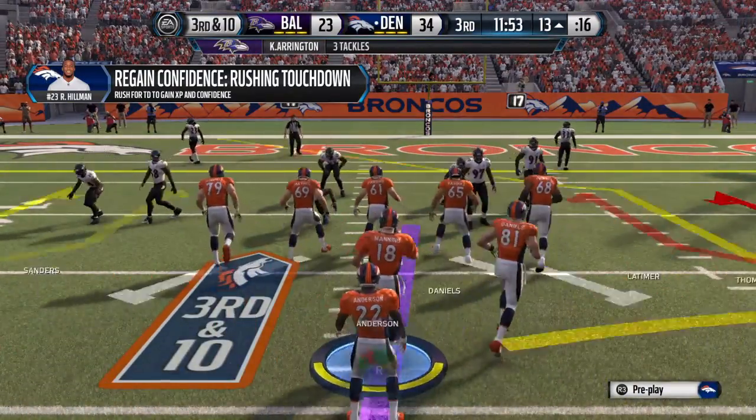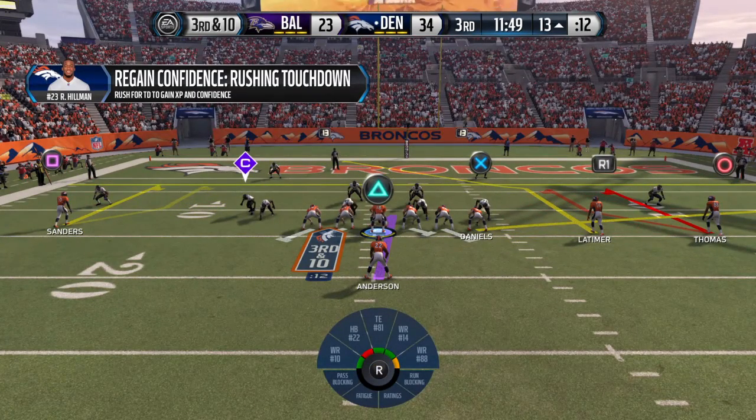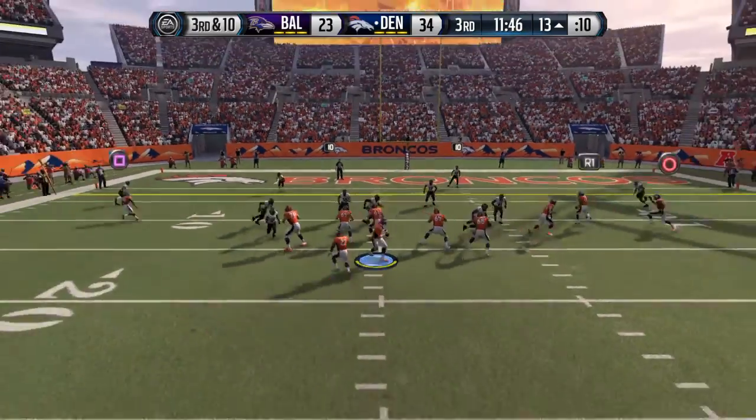Jim, he just has that special skill. He knows how to get open, and the quarterback is putting the football right on the money. Third-and-10.